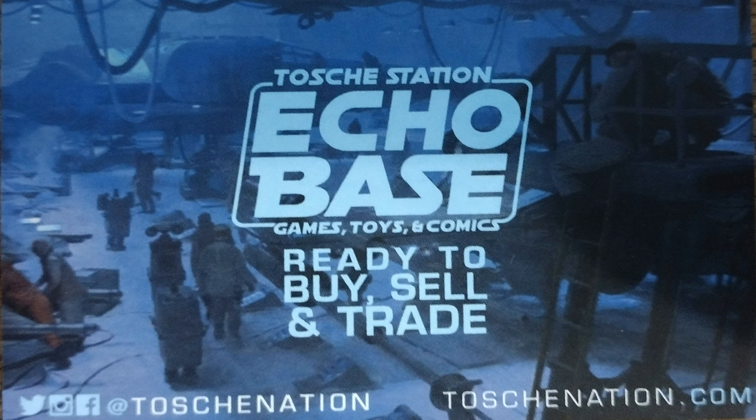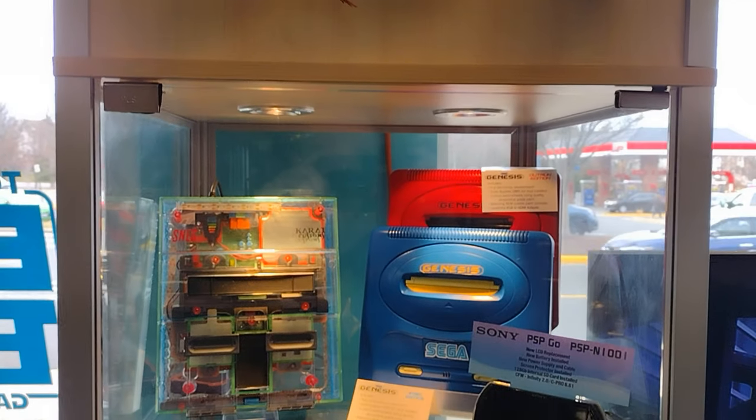Hey, what is going on, it's your boy HGR here. We are back — I just found this new store that just opened. They've got toys, comics, and video games, mostly toys — lots of toys, tons of toys. I just wanted to do a quick video; I did get permission from the guy working there to film.